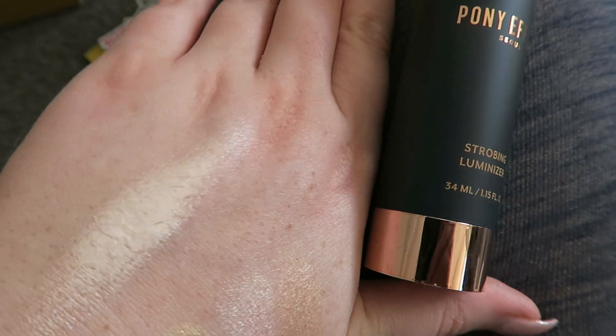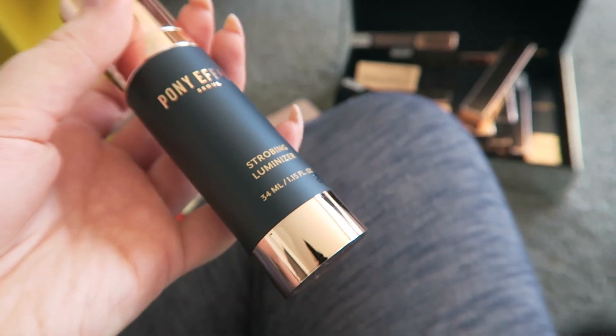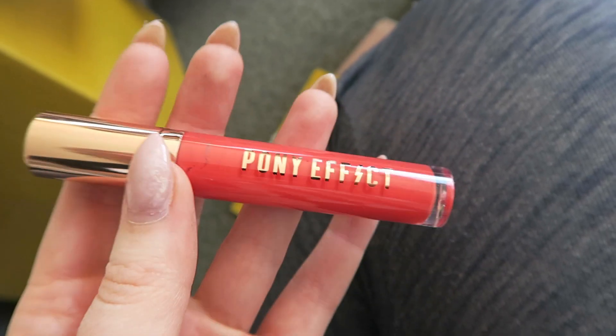Look at the strobing illuminator. Obviously I've applied a lot on my hand but it's super super bright. For the packaging it's really pretty. That shimmer just there at the top is an eye stick. This looks like a liquid lipstick.